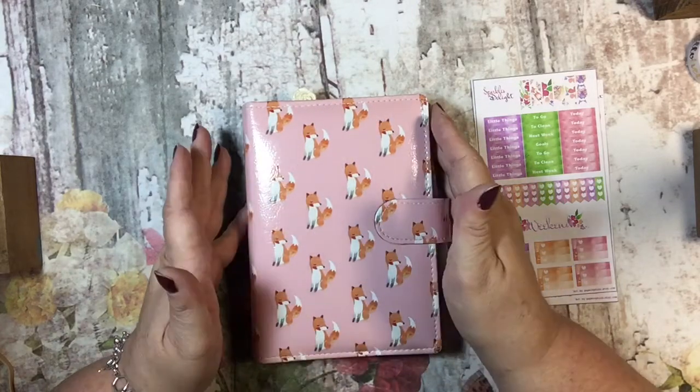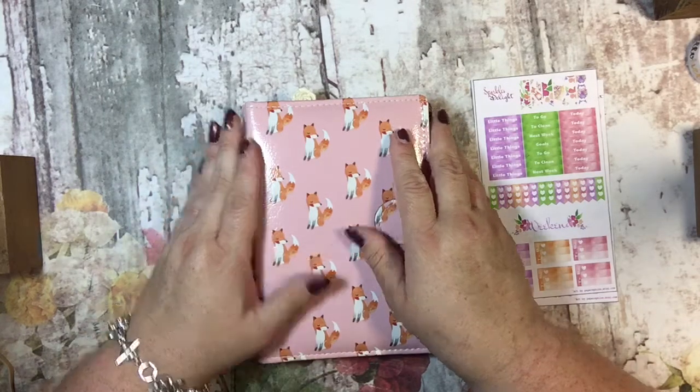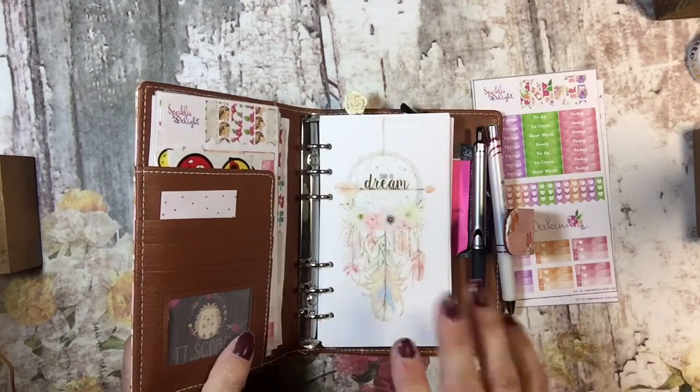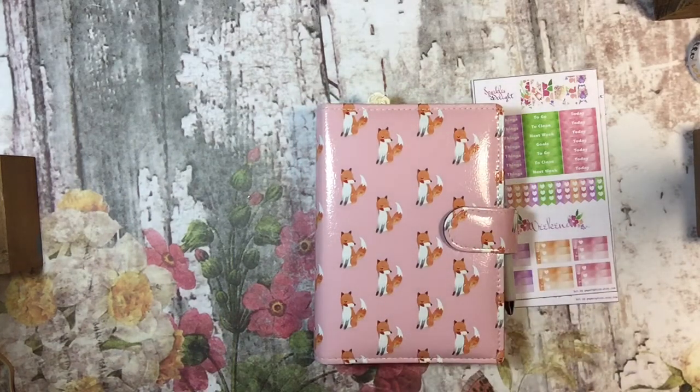It's a personal planner and I had a big hesitancy about whether to get it because I love my A5 size. But the A5 size she offers has 20 rings on the inside instead of six, and that was just too many for me. So I thought, let's see what I can do with a personal size planner.